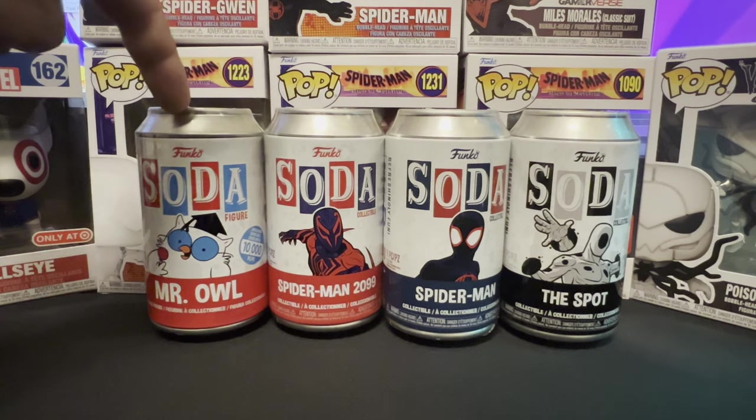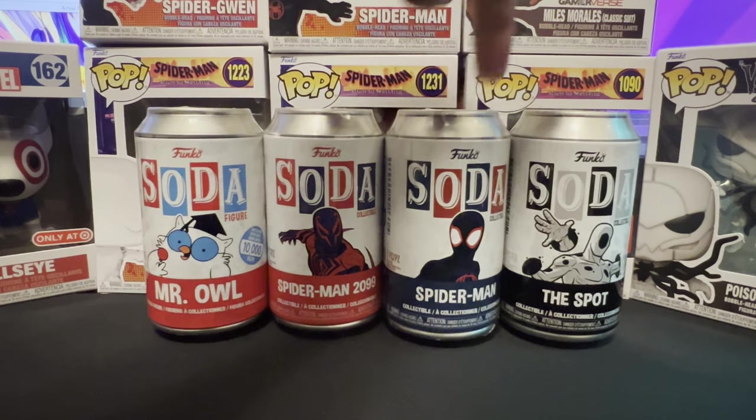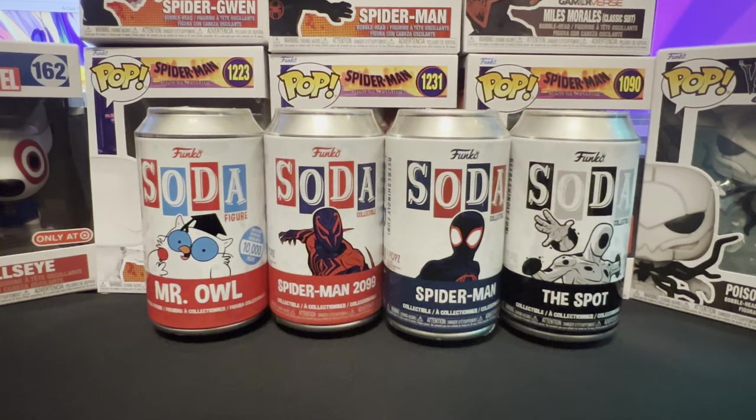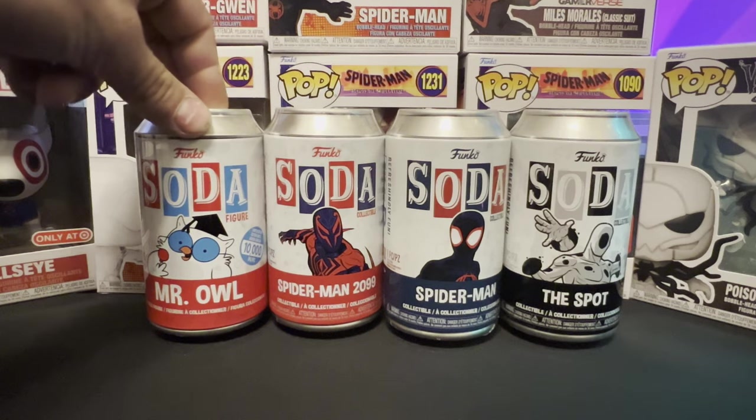We're going to be opening up Mr. Owl, Spider-Man 2099, Miles Spider-Man, and The Spot. I bought all four of these Funko Sodas at my local comic book store. I actually meant to grab the Spider-Gwen Soda to go along with this video, but I somehow walked out with the Mr. Owl Soda, so we'll be opening up Mr. Owl in this video.